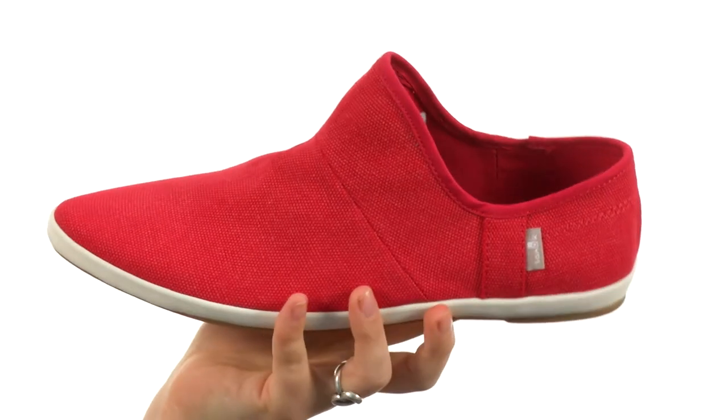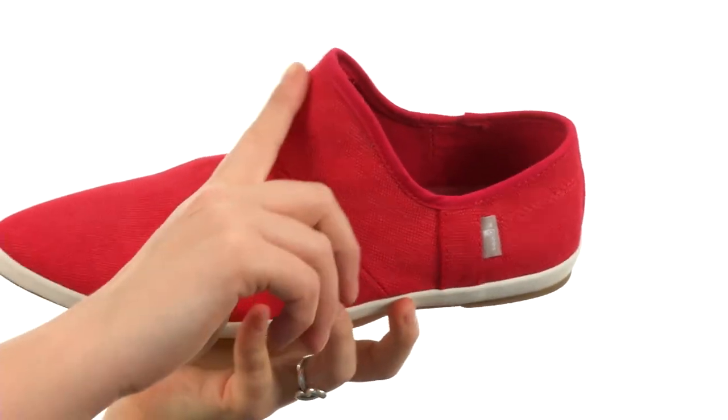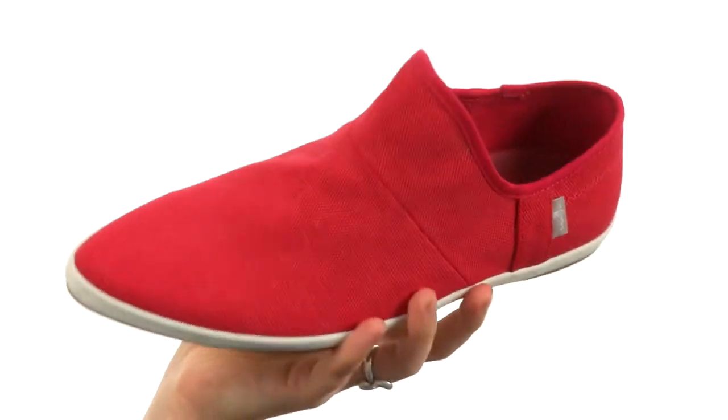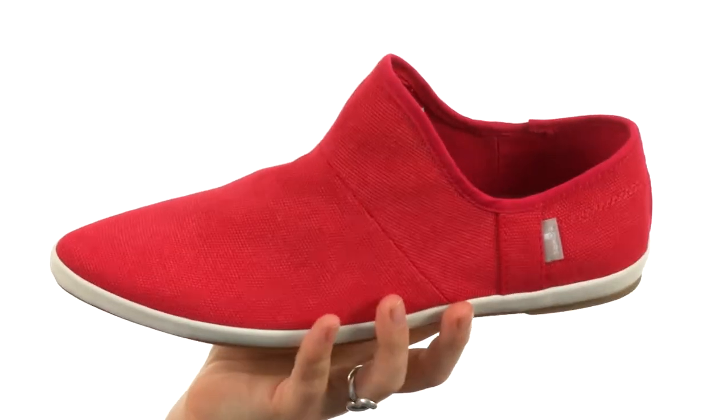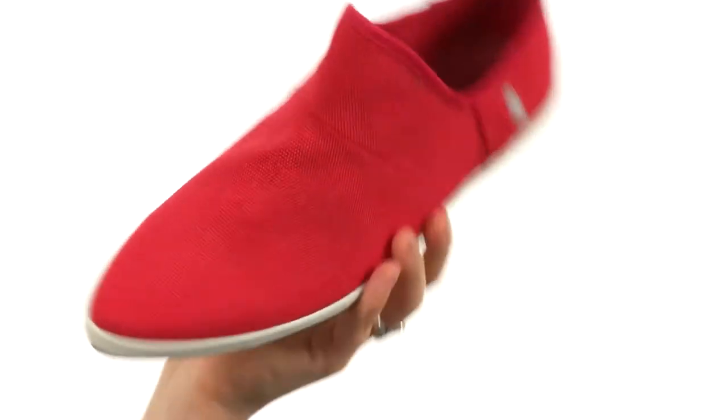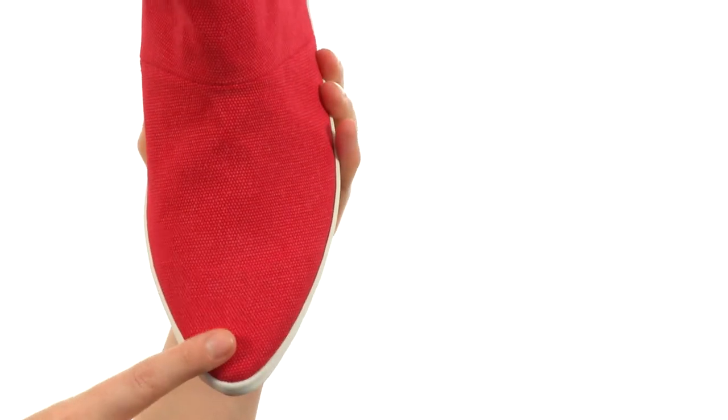These canvas slip-ons are super unique. You don't see this little detail right there very often, but now that you have, it means that you have to buy it. I'm kind of kidding, but kind of not at the same time. Another feature that makes them unique is this very elongated pointed toe.